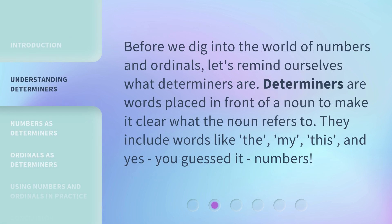Before we dig into the world of numbers and ordinals, let's remind ourselves what determiners are. Determiners are words placed in front of a noun to make it clear what the noun refers to. They include words like 'the,' 'my,' 'this,' and yes, you guessed it — numbers.